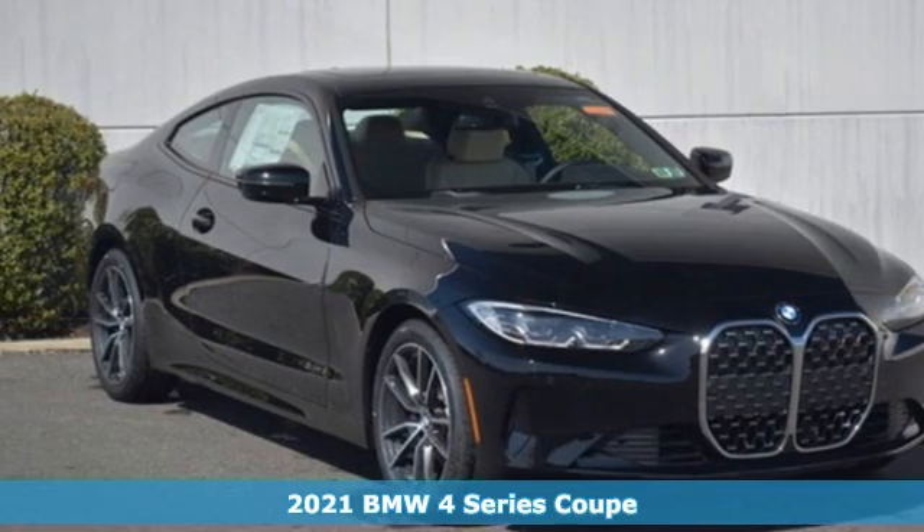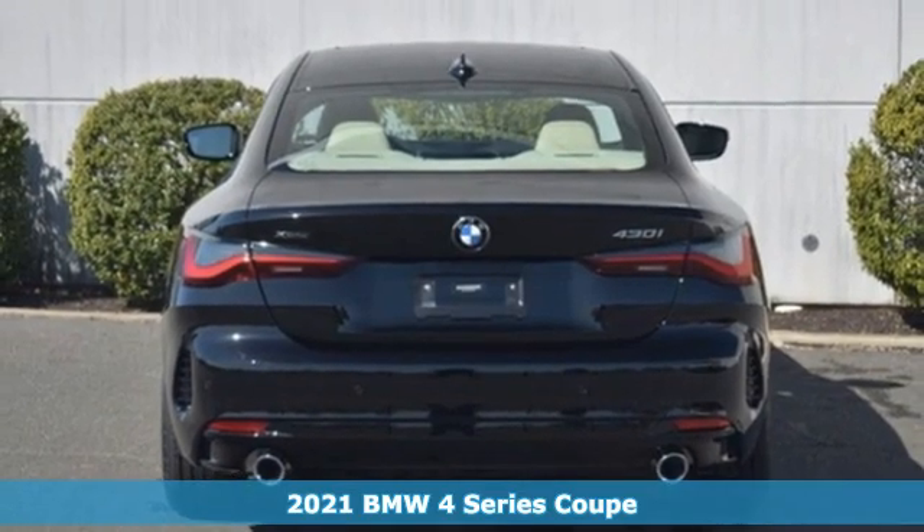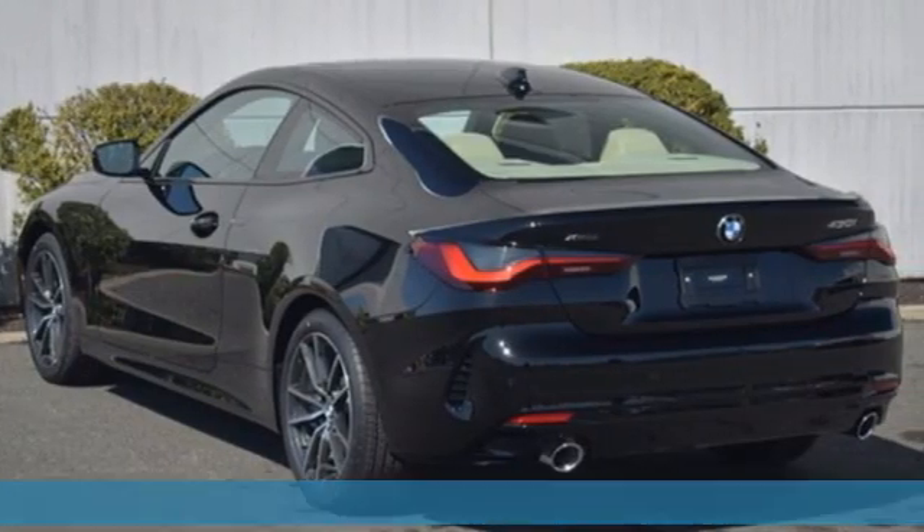Here's a new 2021 BMW 4 Series. With athletic performance and startling style, this 4 Series lives up to its ultimate driving machine moniker.